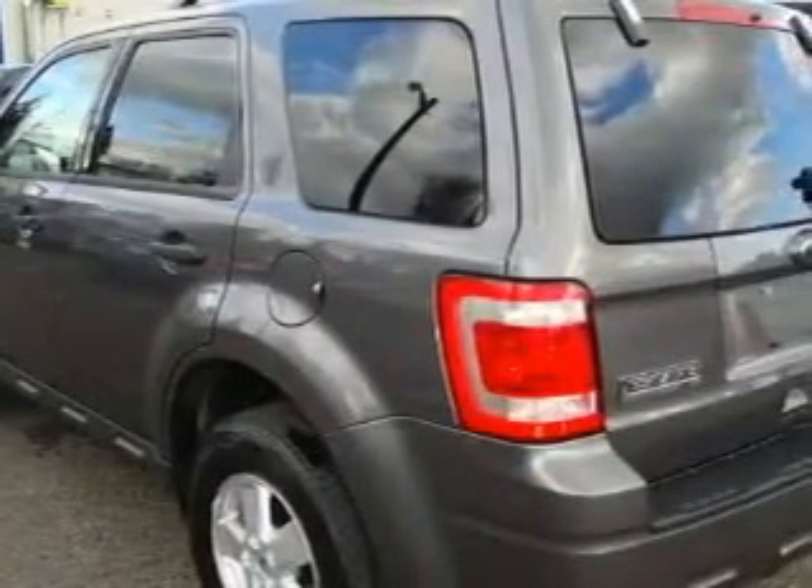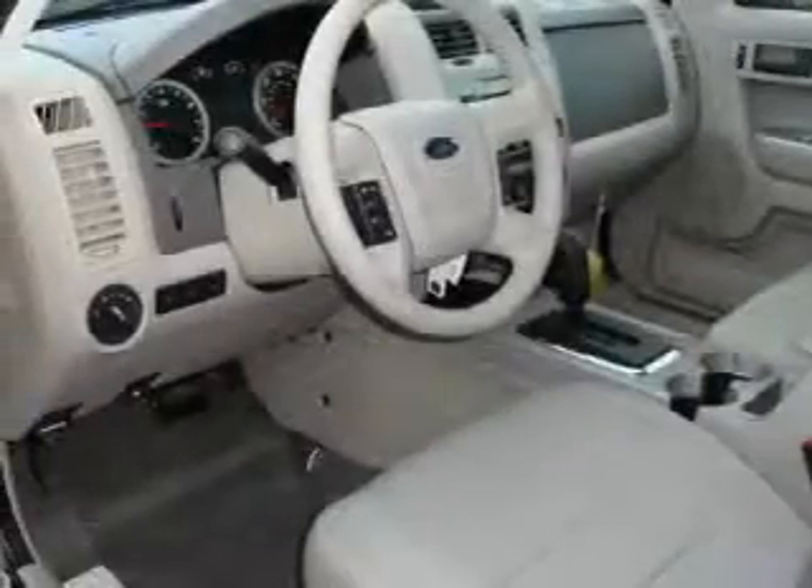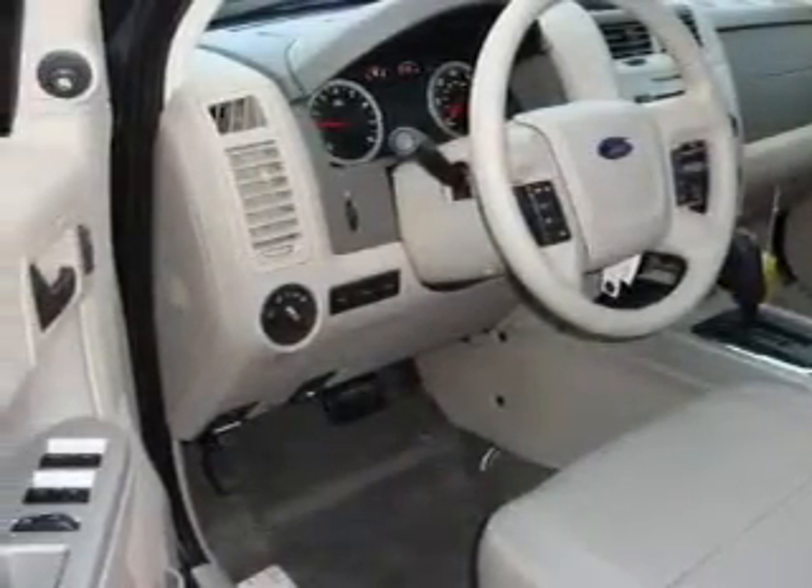Complementing this Ford's contemporary styling is a stunning array of desirable features, which include a power driver's seat, power windows, a multi-disc CD player, three-point rear seat belts, fog lamps, and this vehicle's stylish design always looks great.